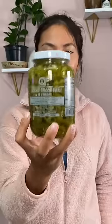Sliced green chili and vinegar. I love putting these in egg noodle soups or really any soup. They're sour and a little bit spicy — they add really good flavor to any dish I put them in.